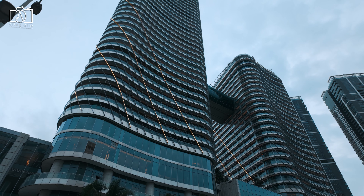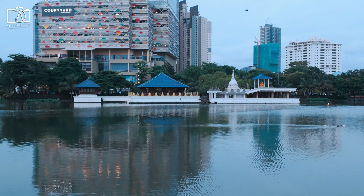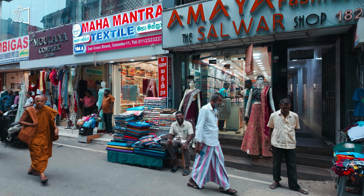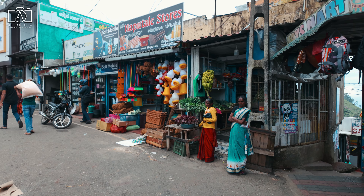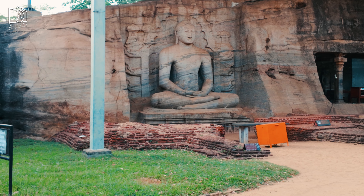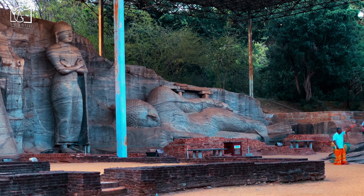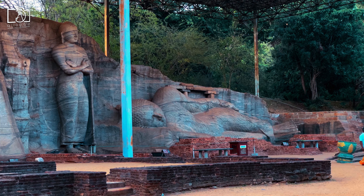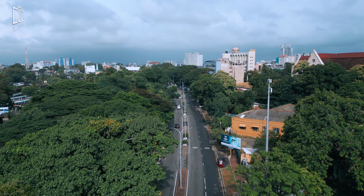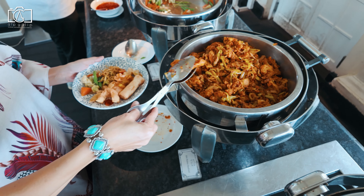To wrap up our day we visited the modern lakeside area, admiring the serene reflections of the Gangaramaya Seema Malaka Buddhist Temple on the water. Buddhism is the predominant religion in Sri Lanka, practiced by around 70 percent of the population, playing a central role in culture, history, and daily life with ancient temples rooted in Theravada Buddhism. We concluded our day at the Galle Face Hotel with a sumptuous open buffet dinner.